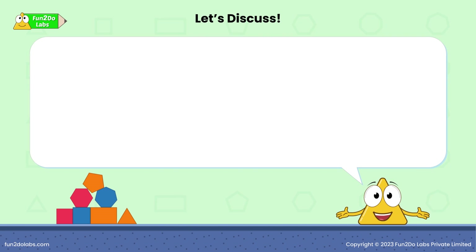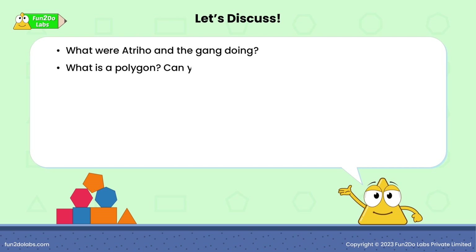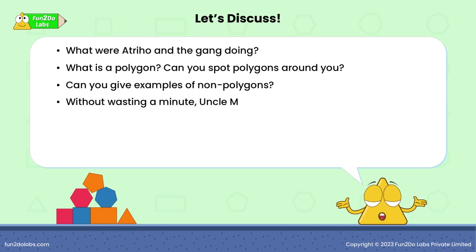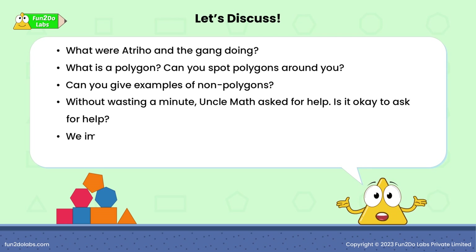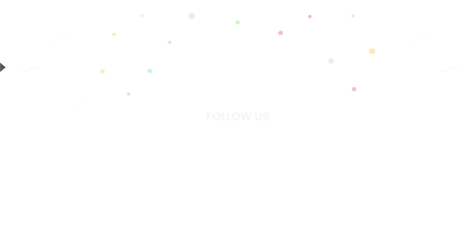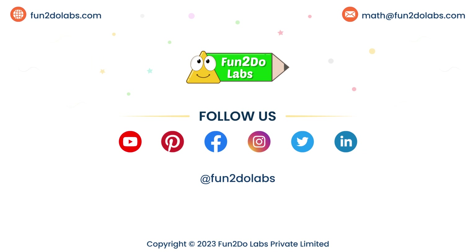Let's discuss. What were Atriho and the gang doing? What is a polygon? Can you spot polygons around you? Can you give examples of non-polygons? Without wasting a minute, Uncle Math asked for help. Is it okay to ask for help? We immediately agreed to help Uncle Math. Should we always help others? Why or why not? Follow us on Fun2DoLabs to enjoy watching more such math stories, songs and games.